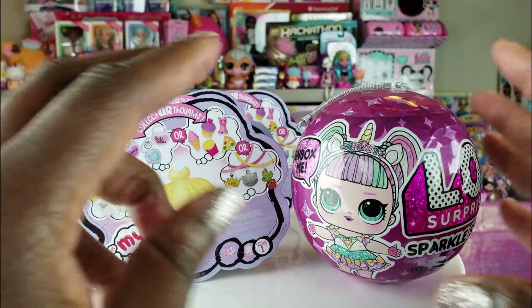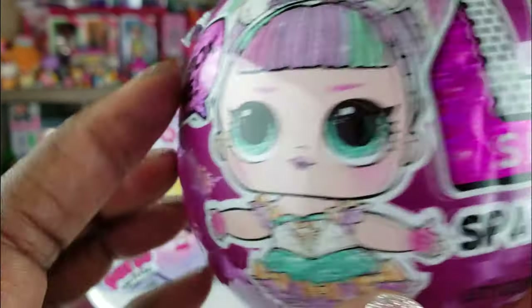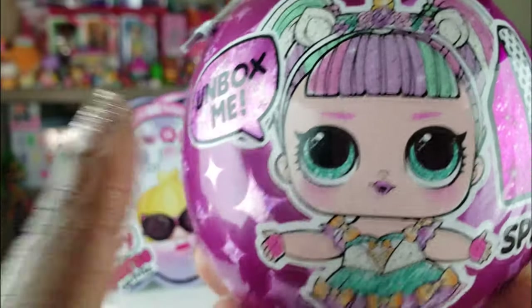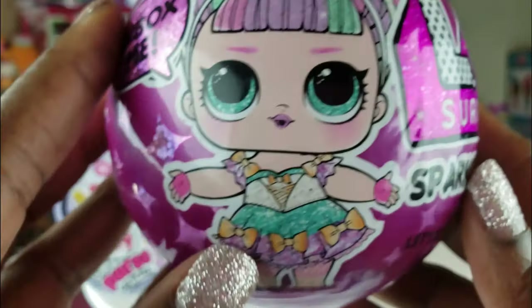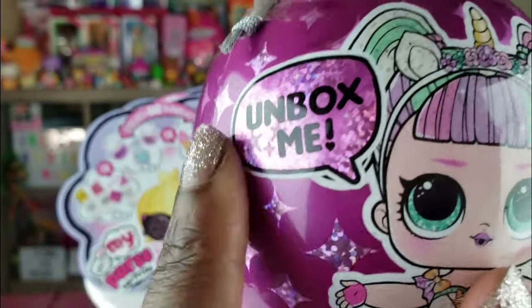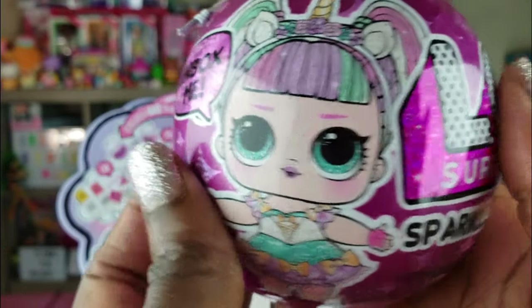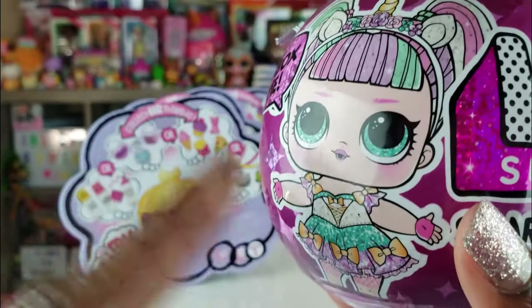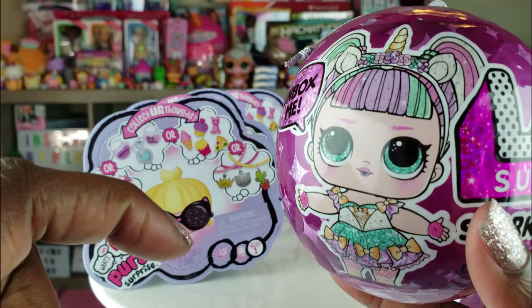We have three of those that we're going to unbox, and also we have the LOL Surprise Sparkle series. I've been looking for these everywhere. I went to a Walmart and they were sold out — all I saw was the empty box — but as I was walking around the toy section I actually saw one of these balls all by itself. So I hope we have a nice one inside. Without any further delays, let's get to these unboxings and see what's inside.